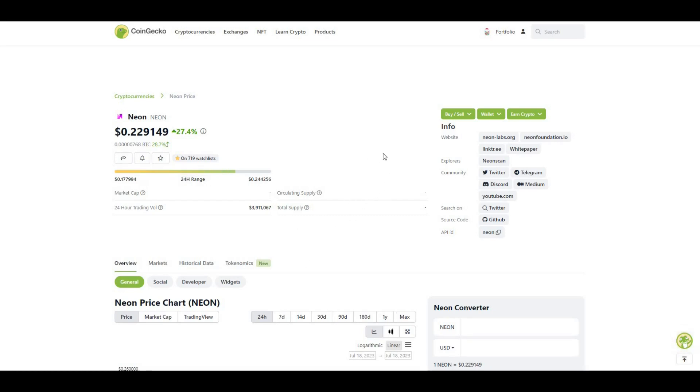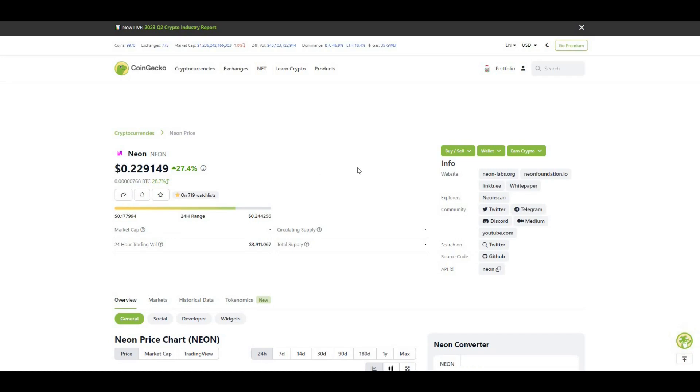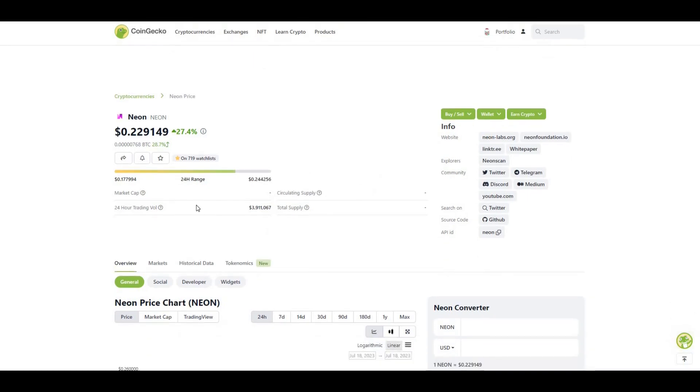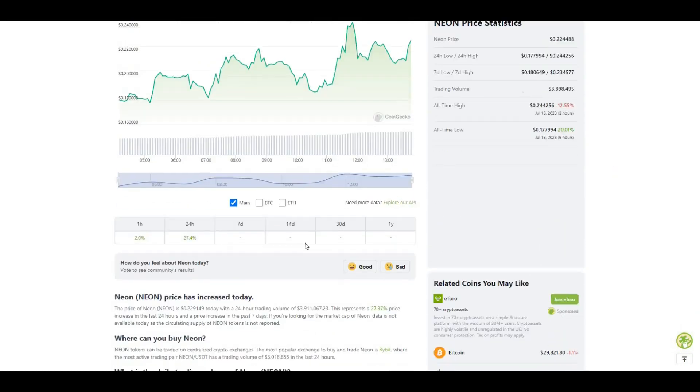The details on CoinGecko — because obviously the token is very, very new and only trading on a few exchanges at the moment — the total supply, I believe, was a billion. And as the data is still fairly fresh and the project is still fairly fresh, there's no data populated on CoinGecko at the moment in terms of market cap. So here we can see last 24 hours, up 27%.